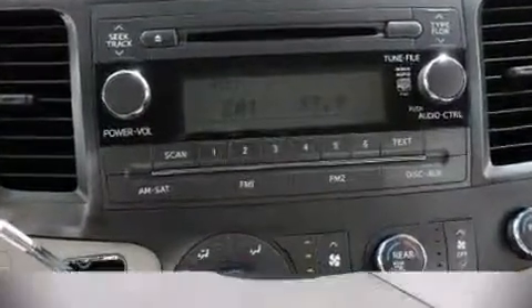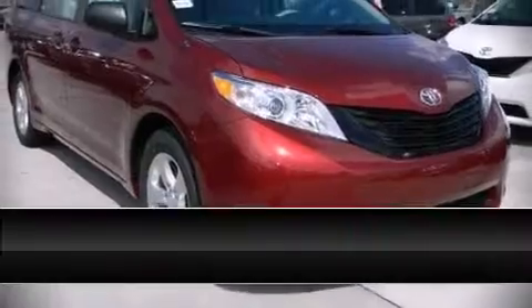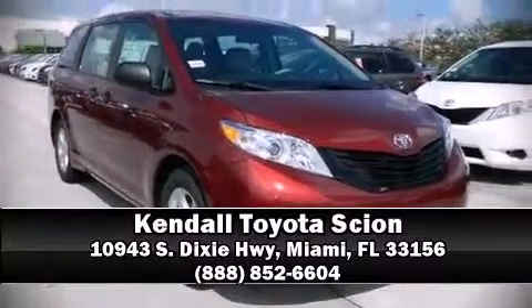Our sales staff will help you find a vehicle that you've been searching for. Stop in and take a test drive.